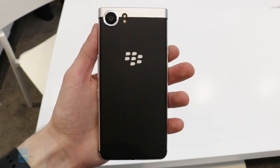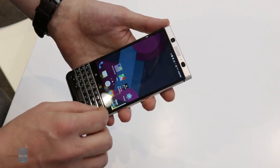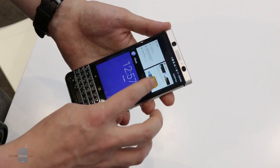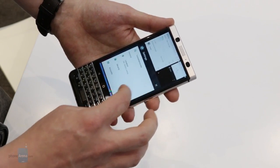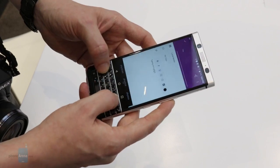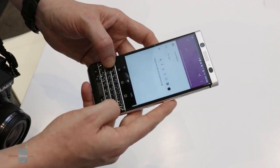Spec secrecy and unfinished software aside, our hands-on time with the BlackBerry Mercury was honestly a lot of fun. I'm personally a bit too young to accurately remember the glory days of BlackBerry, but as someone who greatly appreciates a focus on security in a phone that's a workstation first and an entertainment device second, I can greatly appreciate what TCL is trying to do here. Gone is the Alcatel Idol 4S design rip-off that we saw with the DTEK50.